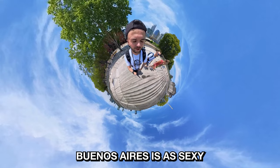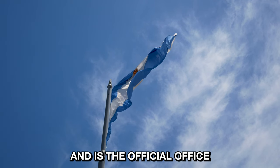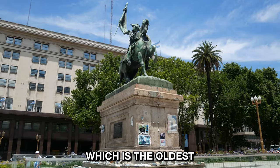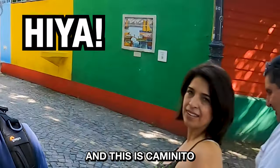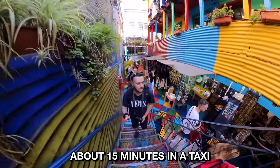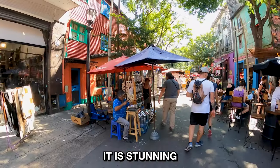Lonely Planet describes Buenos Aires as sexy and alive, a city that will definitely get under your skin. This red building is Casa Rosada and it's the official office of the Argentinian President. The President's office sits in Plaza de Mayo, which is the oldest square in the city. I've come down to the colourful area of La Boca and this is Caminito — it's one of the most colourful streets in Buenos Aires. It took us about 15 minutes in a taxi and cost us US$5 from our hotel in the city centre. Just look at this place — it is stunning.